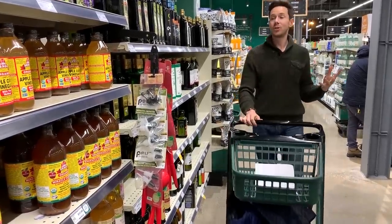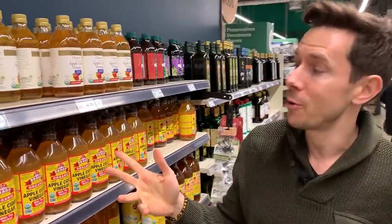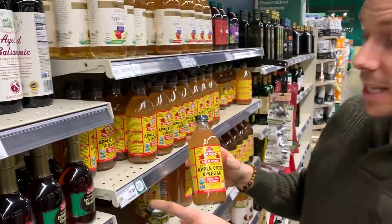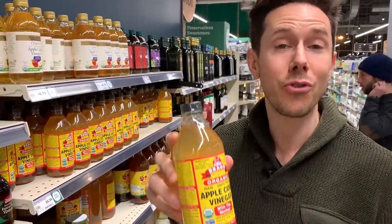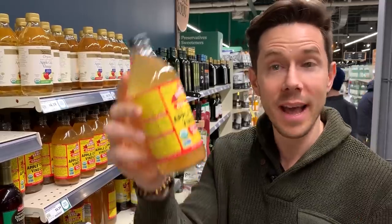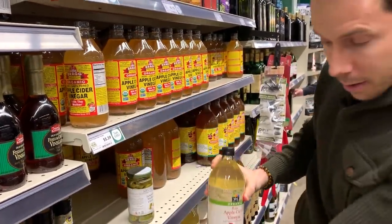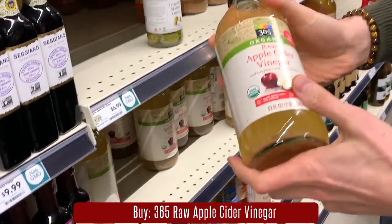Let's hit the oils and vinegars aisle. I don't buy many oils here because even though they're high quality, they're too expensive. But I wanted to touch on apple cider vinegar. You always want to buy the organic apple cider vinegar with Mother — that's the probiotic bacteria in the bottom, very good for your gut. The Bragg's brand here is $5.39 for a 16-ounce jar, which is too expensive. At Trader Joe's it's $2.49 for the same bottle. But the 365 brand here is $4.99 for 32 ounces with Mother present — exactly the same price as Trader Joe's but you're getting double the amount.